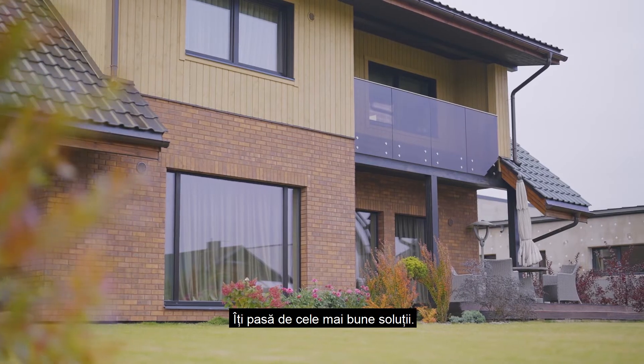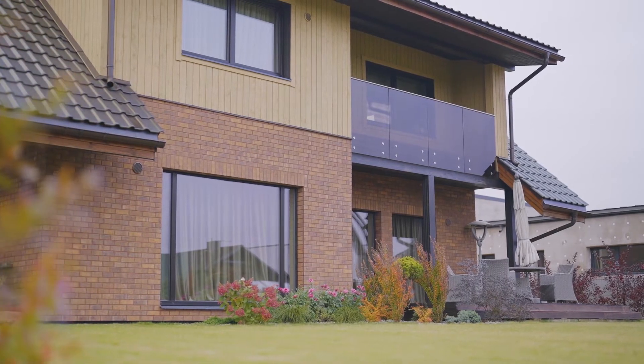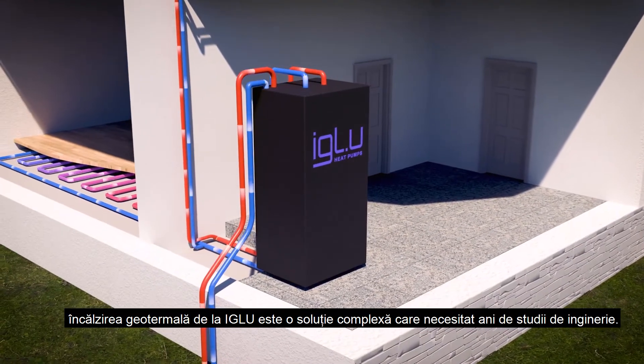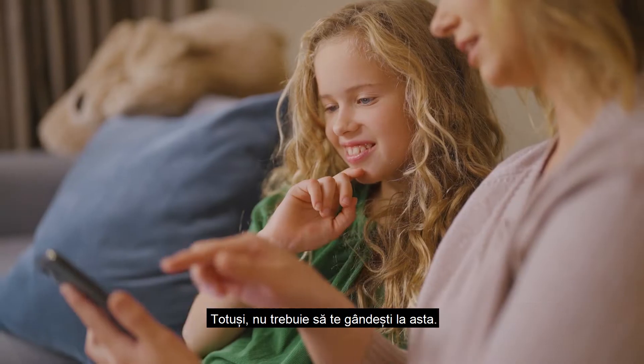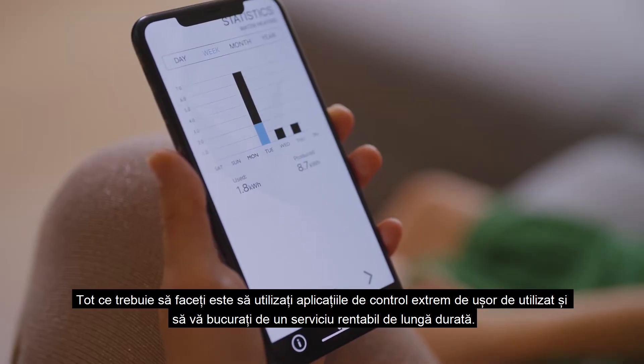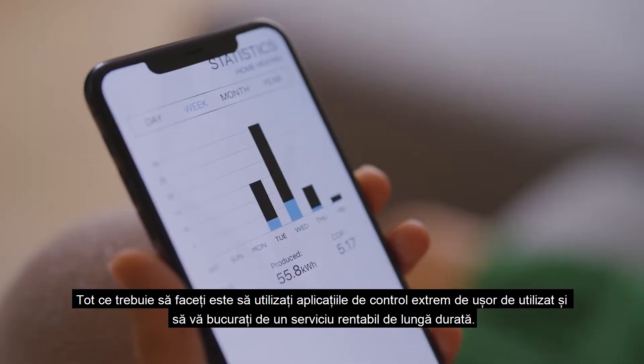You care about the best solutions. Igloo Geothermal Heating is a complex solution that takes years of engineering. Still, you don't have to think about it. All you have to do is use the highly user-friendly controls and enjoy a long-lasting, cost-effective service.